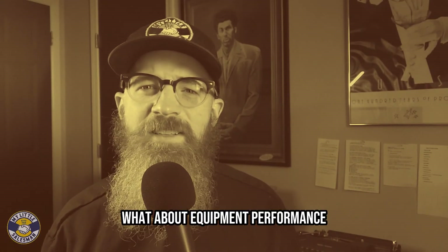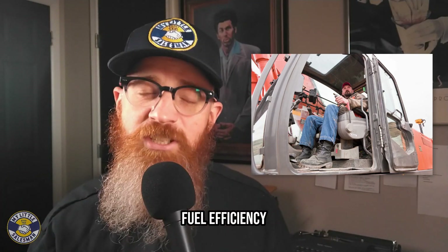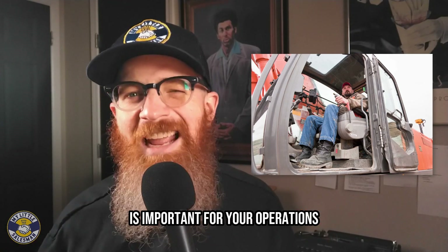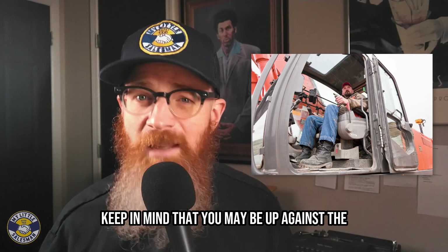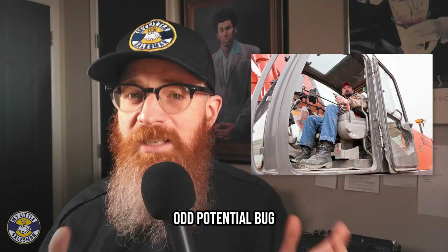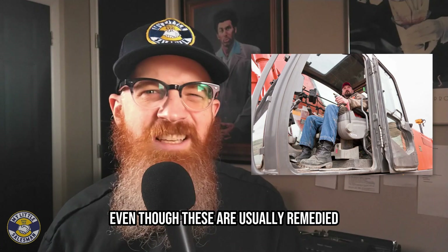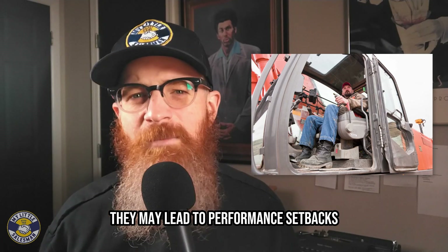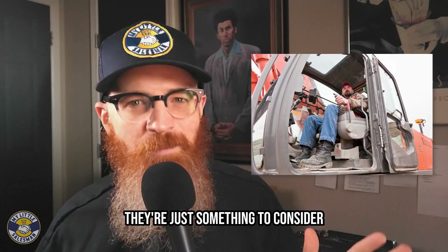What about equipment performance and reliability? New construction equipment boasts the latest advancements in performance, fuel efficiency, and emissions. If having cutting-edge tech is important for your operations, a new model might be the way to go. When buying new construction equipment, keep in mind that you may be up against the odd potential bug, recall, or other defects that haven't been worked out. Even though these are usually remedied on a manufacturer's or dealership's dime, they may lead to performance setbacks that interfere with your project schedule. While not a deal-breaker, they're just something to consider.